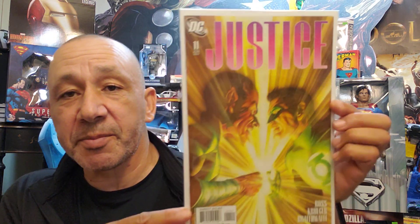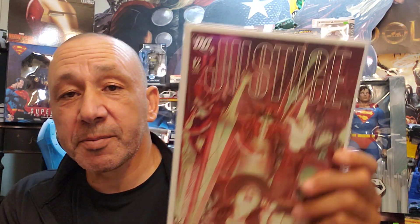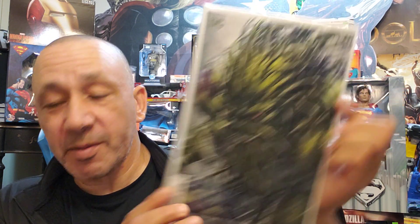I love Alex Ross' artwork, so this is cool — Justice number 11. And number 12. Beautiful artwork. This is cool too — Justice League Dark number 12, with Swamp Thing on there. And this one — I didn't see this when it first came out but I wanted to look at it — Teenage Mutant Ninja Turtles: The Last Ronin Lost Years. This was different.